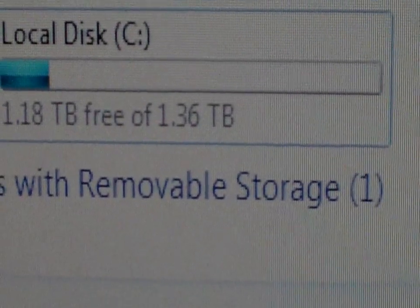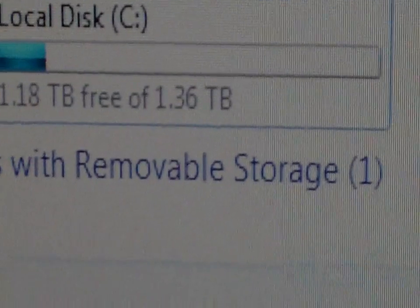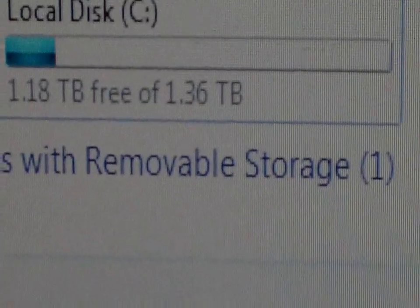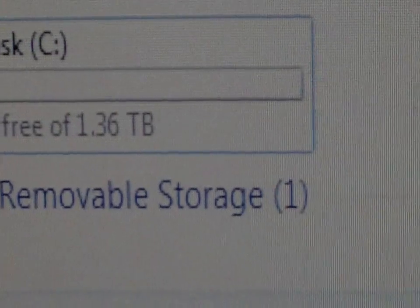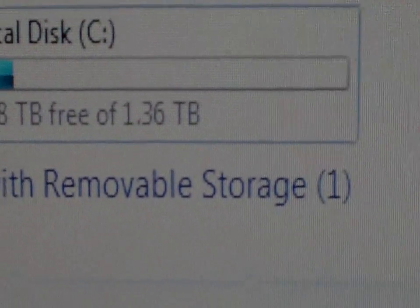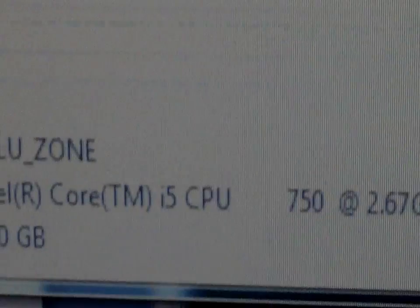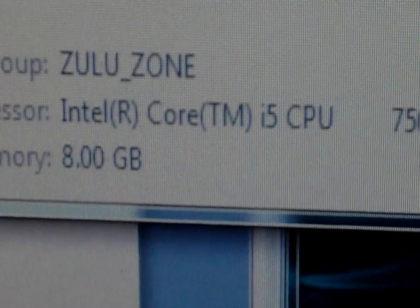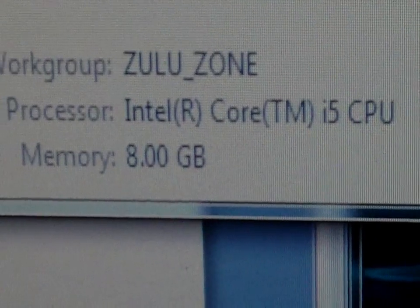So I bet you're wondering how I got my hard drive to boot so fast. Well, believe it or not, it's actually not an SSD — it's a normal overclocked hard drive. I overclocked it to 1.18 terabits, but it can go to a full 1.36 terabits. Right now I'm just playing around with it. I also have 8GB of RAM, so that also helps it go a lot faster. Thanks for watching.